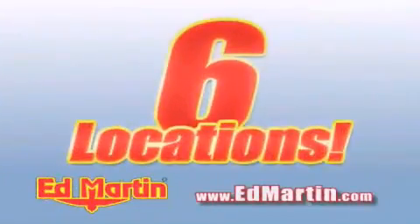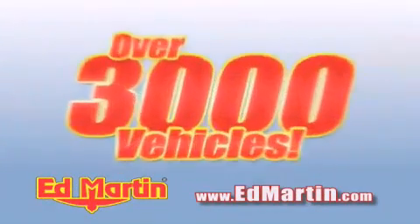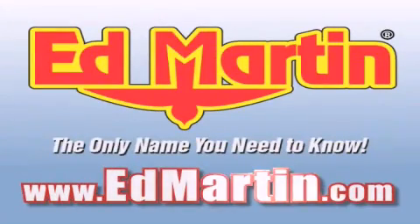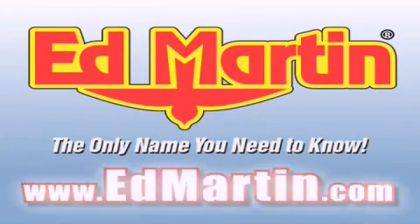Six convenient locations, nine different manufacturers, over 3,000 new and used vehicles, all online at edmartin.com. Log on to edmartin.com today. It's good news! We'll see you next time.